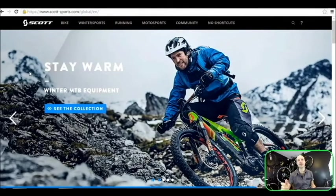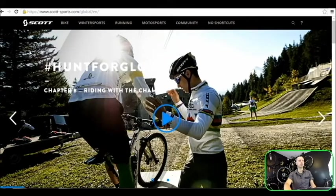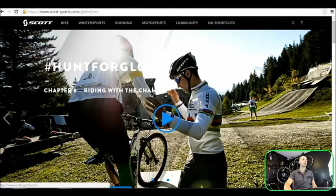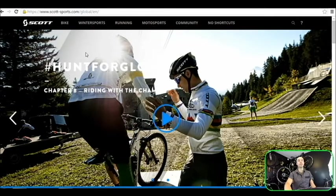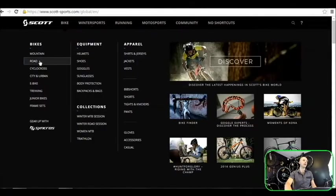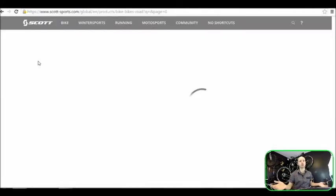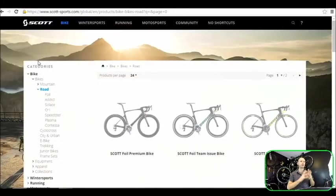Hello guys, Ken and Danny here. This is another episode about different models, bikes and ranges by different manufacturers. Today we're going to be talking about Scott and the carbon road bikes in particular. Let's go to the scottsports.com international website, going to bikes and then road.